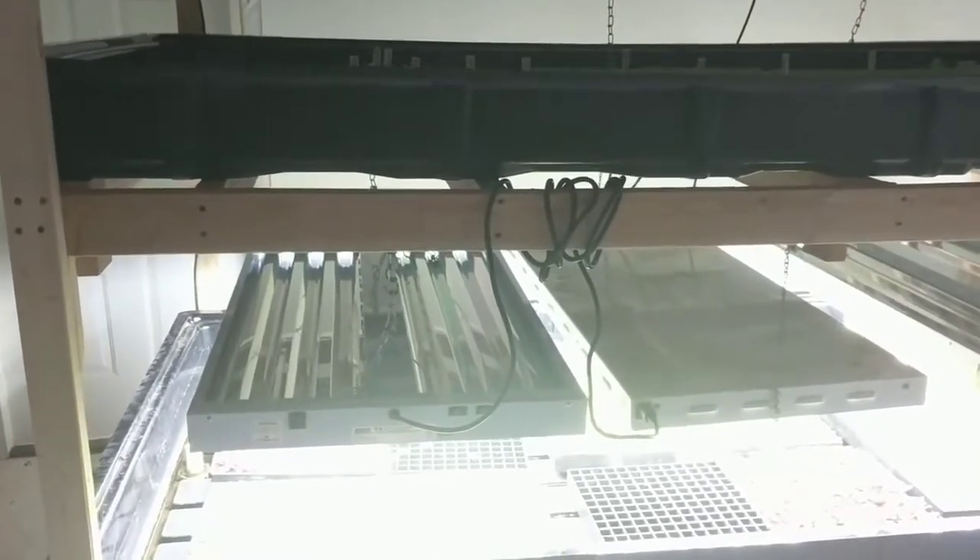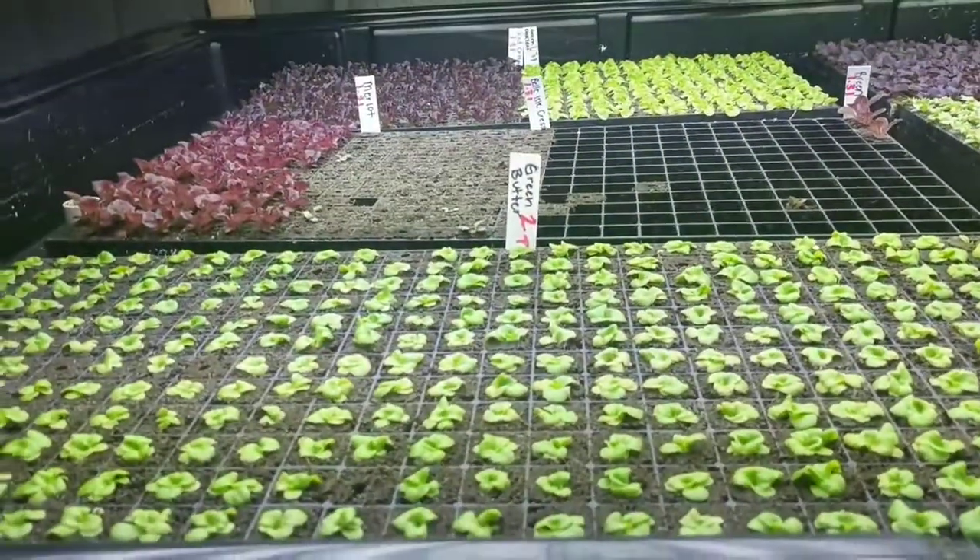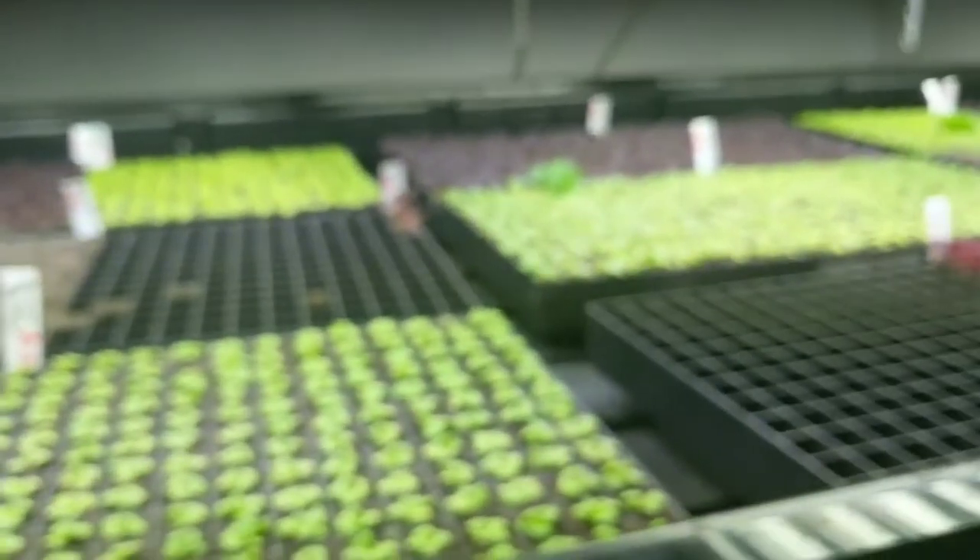Hey guys, Steve here at Popin' Ponics. Just checking out Ouroboros. This is their nursery — a pretty cool little nursery down here. Double-deckers where they start all their lettuce.